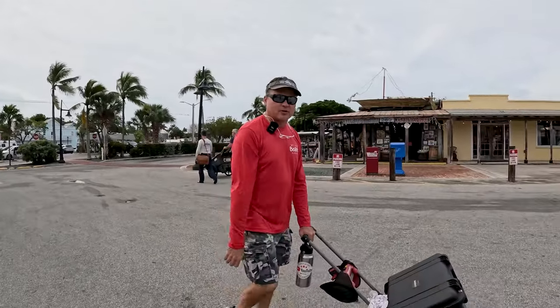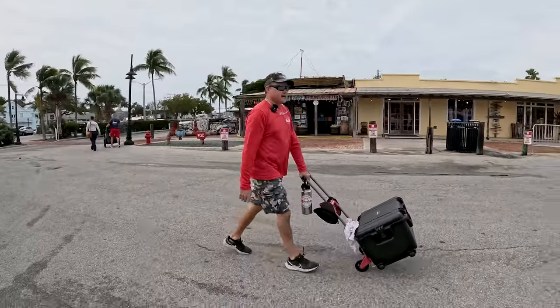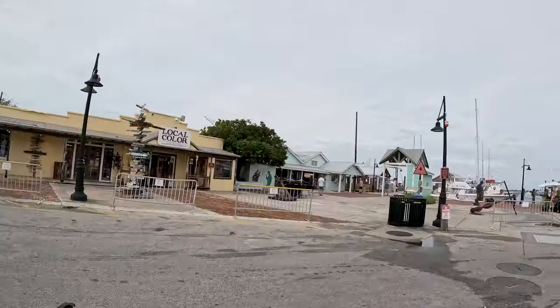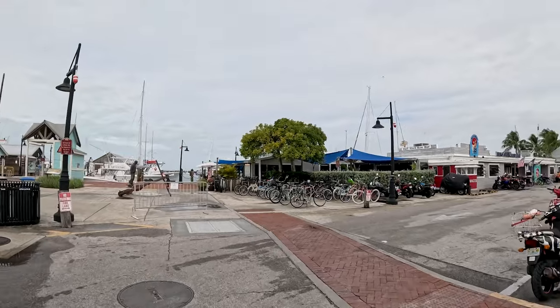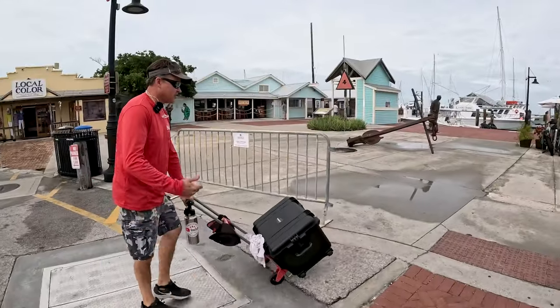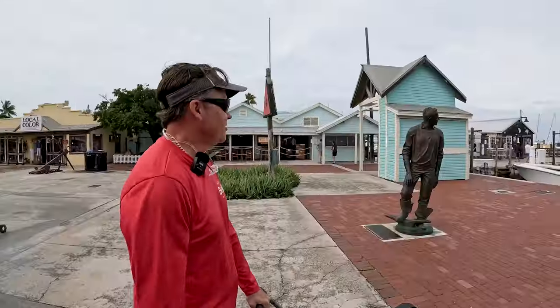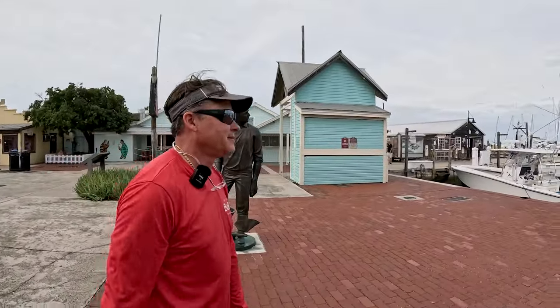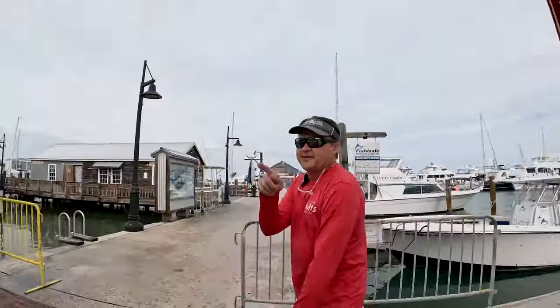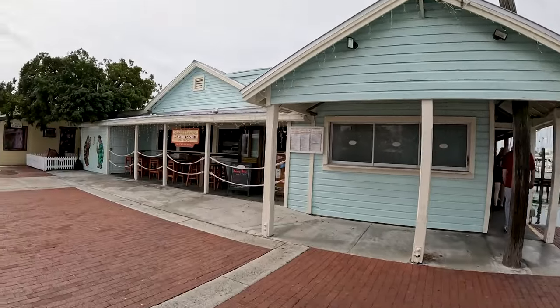We're heading down to the dock to throw the drone in the water and inspect the bow thruster — see if there are broken blades on the impeller in the tube. The weather today is warm, cloudy, and windy with on-and-off rain, but I'm still in shorts and a T-shirt so I can't complain. Let's see how rusty I am on running the drone — it's been a while.